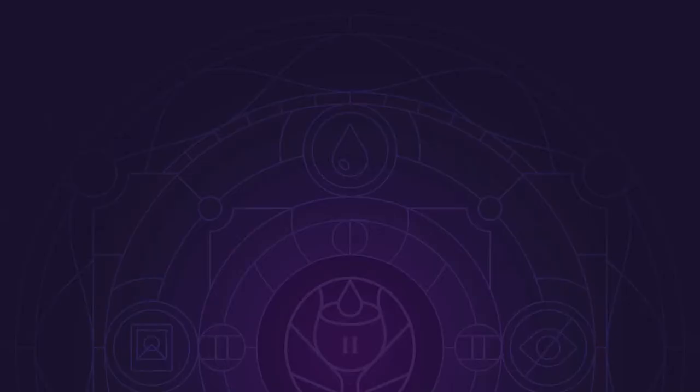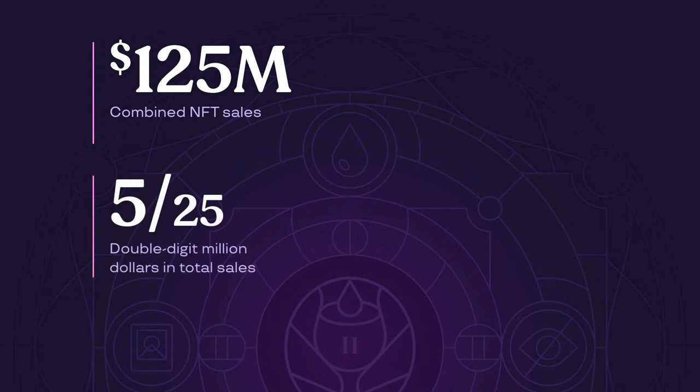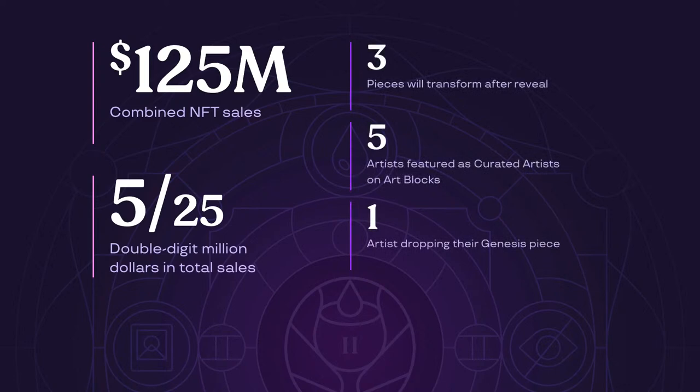Let's get into some Grails 2 artist stats. Collectively, we estimate a total of $125 million in combined NFT sales for these artists, with five of the 25 in double-digit millions in sales. One artist is dropping their Genesis NFT today, and three artworks will transform slightly after the reveal. Five artists have been featured as curated artists on Art Blocks, and seven artists have had artwork sold by Christie's or Sotheby's.